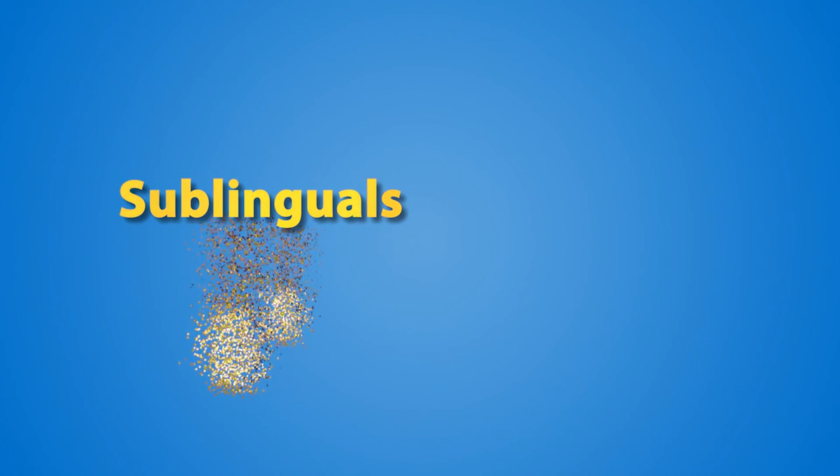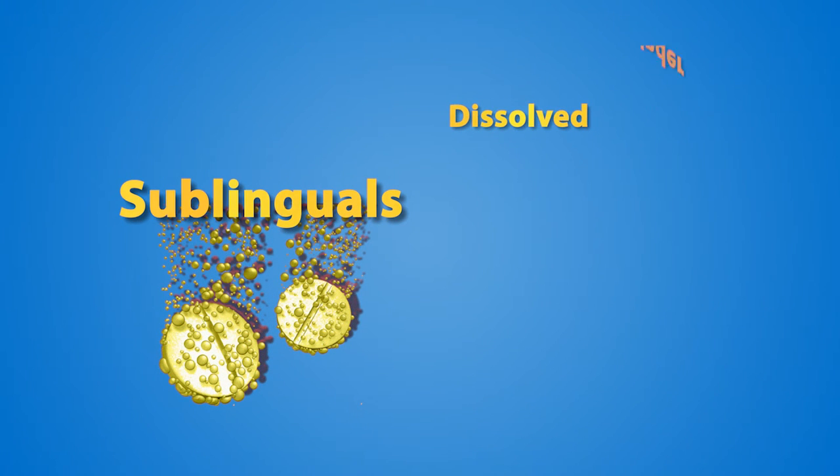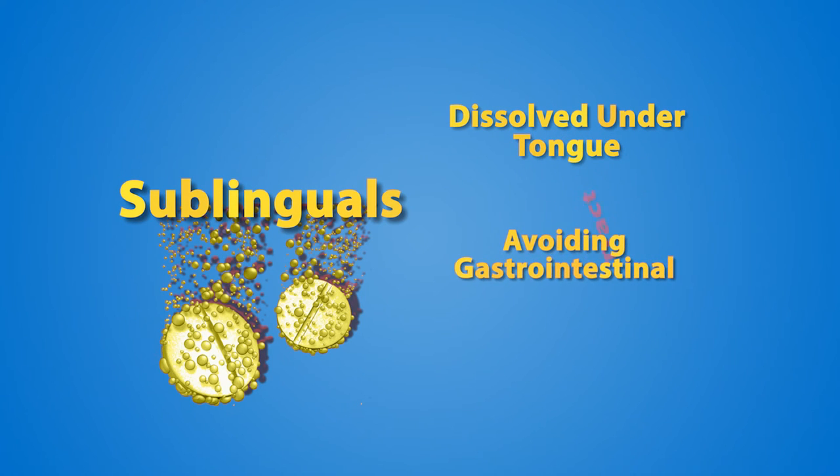Sublingual vitamins, whether in tablet or liquid form, are meant to be dissolved under the tongue and absorbed through the mucosal membranes of the mouth, entirely avoiding the gastrointestinal tract.